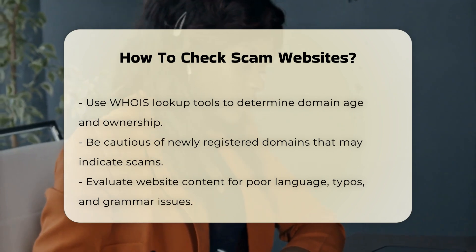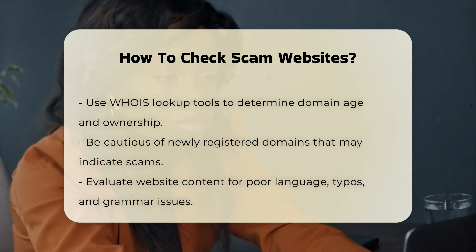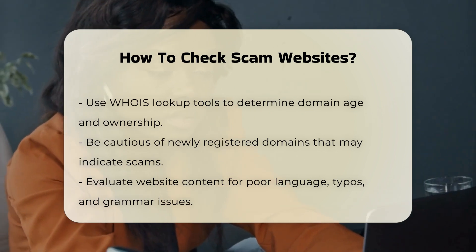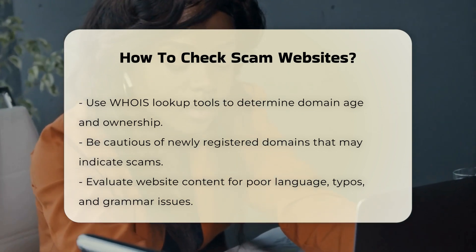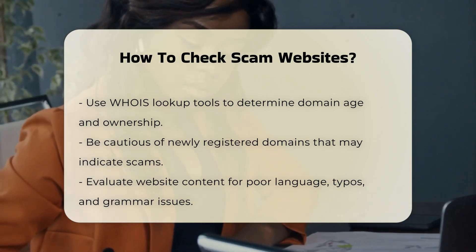Evaluate website content. Check for poor language, including typos, spelling mistakes, and grammar issues. Legitimate websites usually have professional content. Be wary of urgent or fear-invoking calls to action, which are common tactics used by scammers.